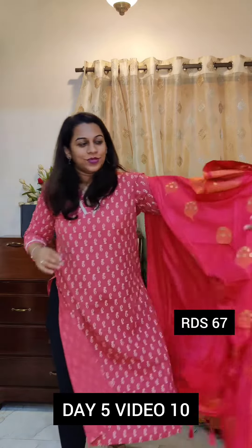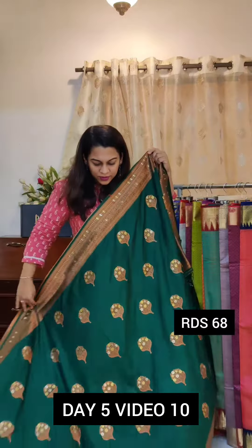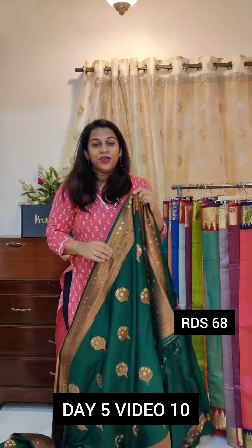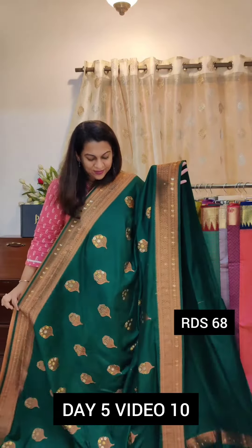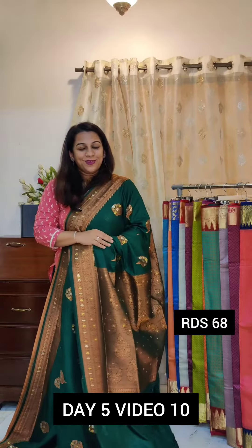The last saree of this video is this beautiful bottle green. If you are looking for a saree for a baby shower wherein you want a lightweight saree but it should look special, then this is a very pretty option. This is the pallu. If you like it, please take a screenshot and send it to me on WhatsApp.